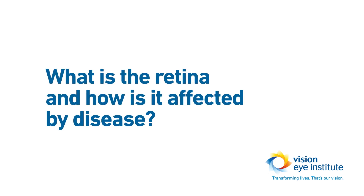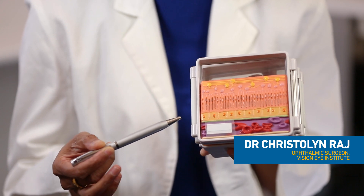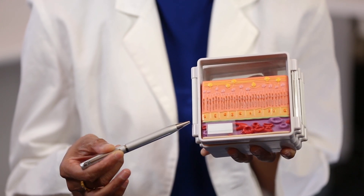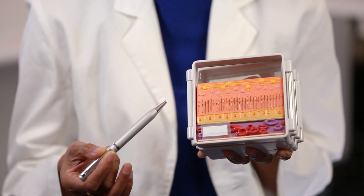The retina has a very vascular layer and it's probably one of the most vascular areas in the body. The vascular layer is the layer that sits underneath it, and then there is the neurosensory, or the nerve sensing layer, and this is the layer that's really important for vision.